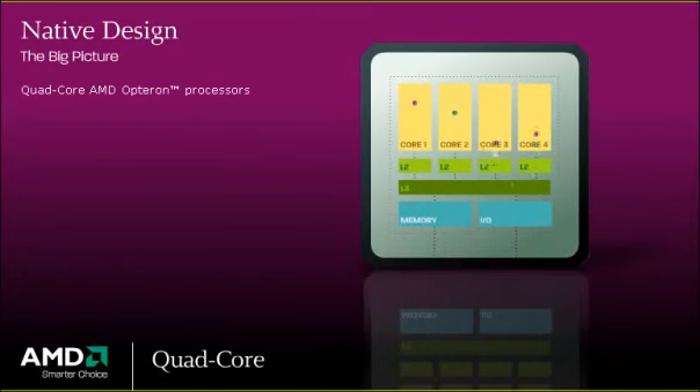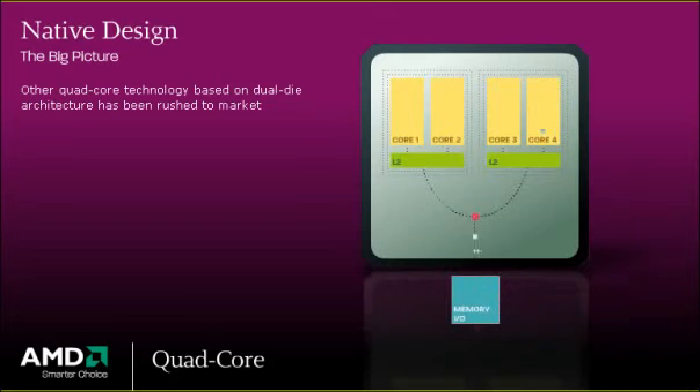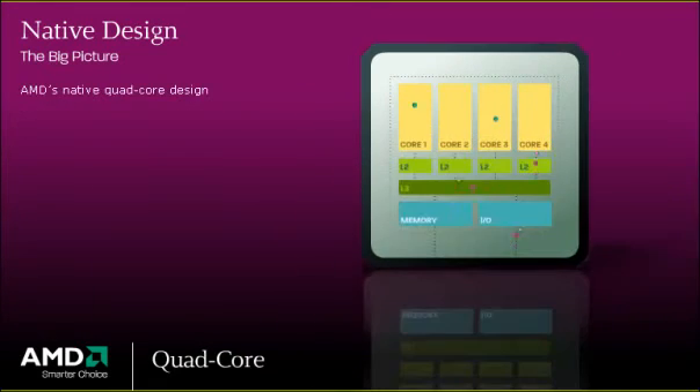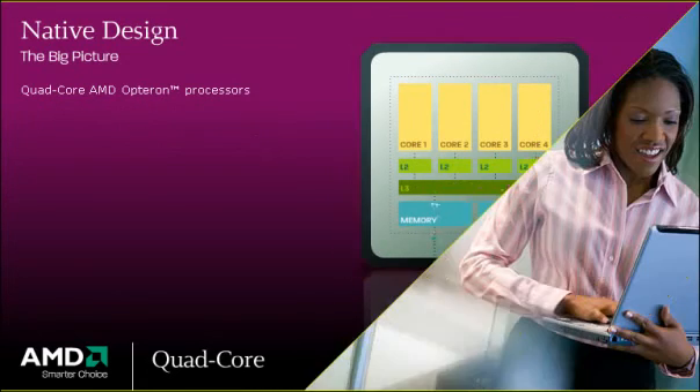Quad-core AMD Opteron processors use a native multi-core design to provide true quad-core processing performance. Other quad-core technology based on dual-die architecture has been rushed to market, an approach that may require another upgrade in order to implement a true quad-core solution. AMD's native quad-core design offers extraordinary power and efficiency, all within consistent power and thermal envelopes, delivering industry-leading performance per watt to meet your enterprise's computing needs as they grow.